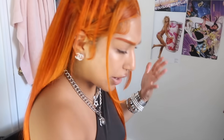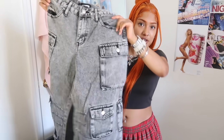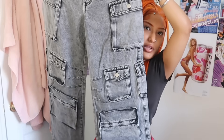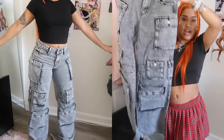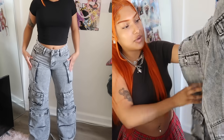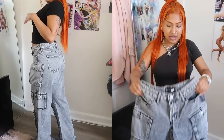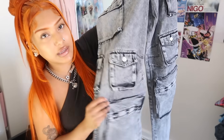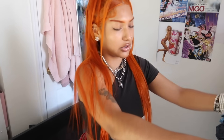Oh my god, these jeans are literally huge — like one leg is my whole body! I've been wanting some baggy jeans and I feel like it's going to be such a vibe for fall. You can wear them with just a little tiny crop top and it's so cute. I'm really excited about these — they have so many pockets and this really cool acid wash to them.